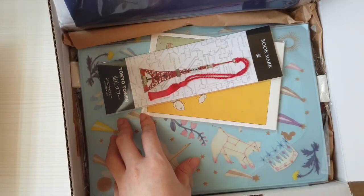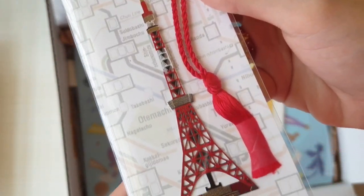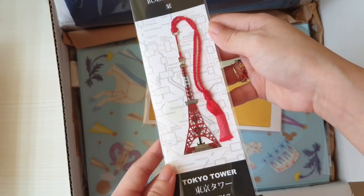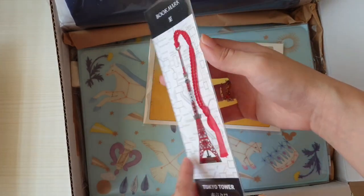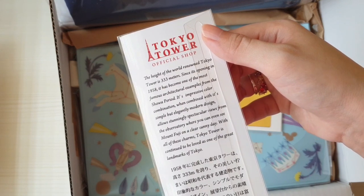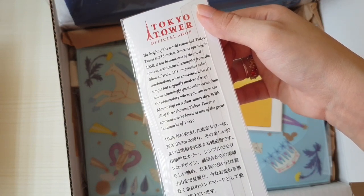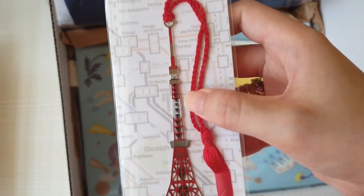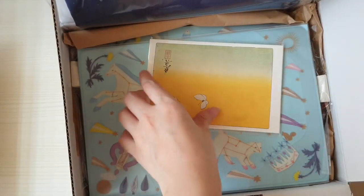The next item is the Tokyo Tower bookmark. It comes directly from the Tokyo Tower official shop. A lot of people would pair this with the Tokyo Metronome A6 or A5 cover, but that isn't the cover I chose. I do like its red color and think it will still pair very well with my chosen A6 cover. It has a nice description at the back with the history, facts, and details of the building. I really like the red tassel — it feels like a souvenir you'd get when you visit.